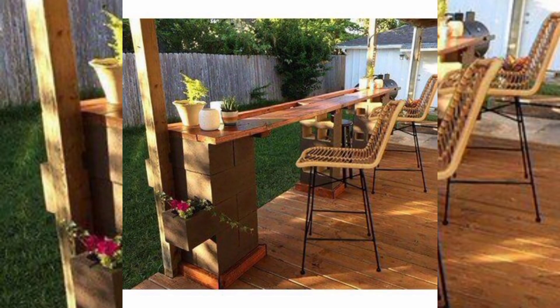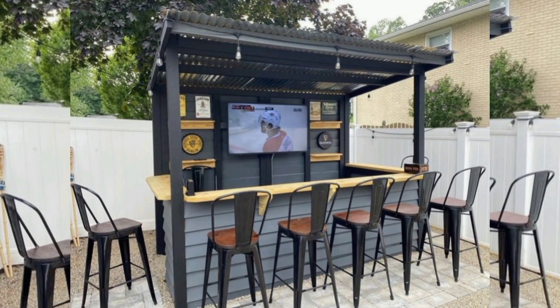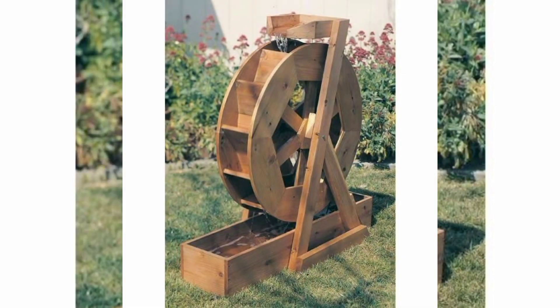Outdoor seating: place a cozy bench or a couple of chairs in the garden to provide a spot for relaxation and enjoyment of the surroundings.